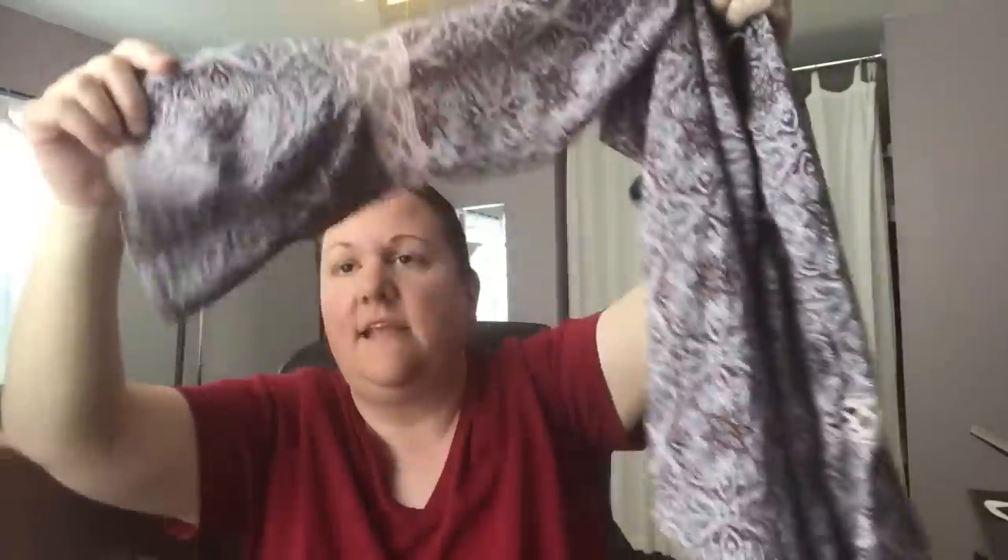And then one last piece — we have Hippie Rose, size small, originally $34. It had a clearance tag on it. This is what it looks like — a top with bell sleeves.